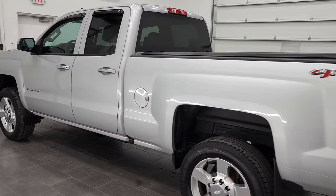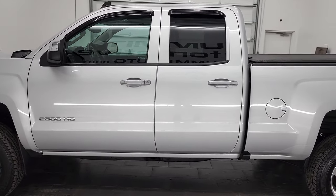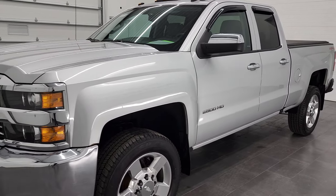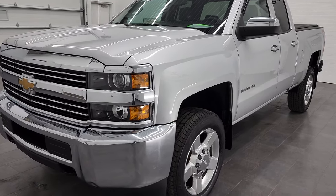This 2016 Chevy Silverado 2500 has the 6-liter V8 gas engine. This truck has been fully safety inspected by our service shop, has a fresh oil and filter change, all the fluids have been checked and topped off, and this truck is 100% ready to go.